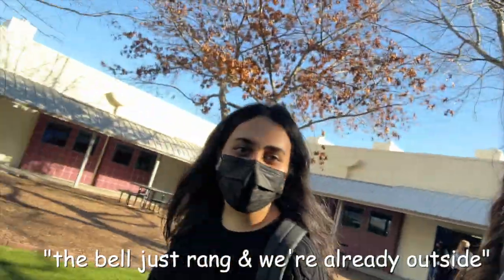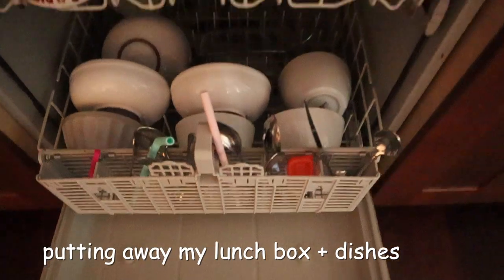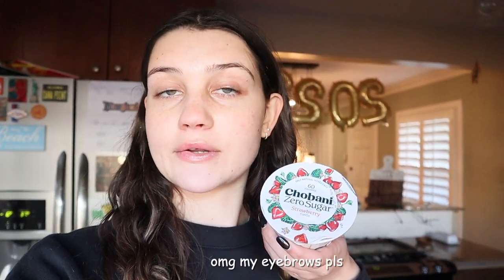It'll just rain — we're already outside! I got back a few minutes ago and I'm gonna have this Chobani zero sugar strawberry flavor as a little snack after school, because after school — I don't know what it is about school, but it makes me so hungry.